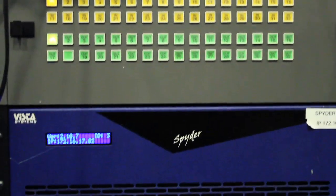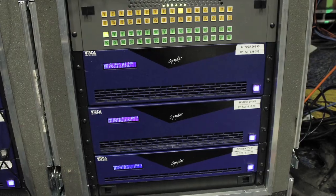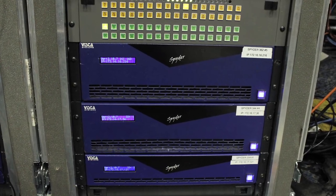I'm standing in front of the Spyder system, which I'm operating on this show, provided by High Resolution Engineering. The Spyder system includes the LightWare 80x80 DVI router and several Spyder video processing frames.